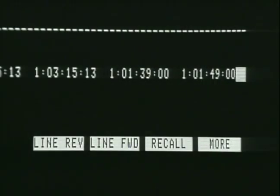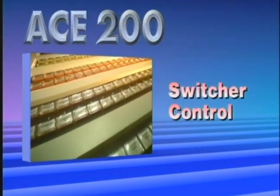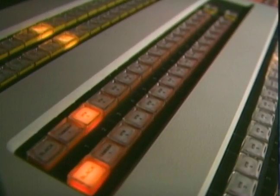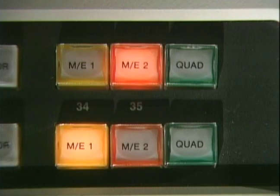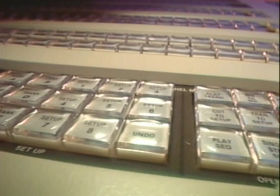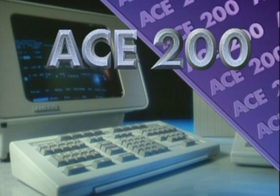Ace 200's superior software performs these and other complex calculations instantly. Switcher control is another area where Ace 200 excels. Multiple ME software and a unique triggering system give Ace 200 more direct switcher control than any other editor. Use ME triggers, GPI triggers, and with ABC Century up to 48 panel memory triggers. Complex multi-layered effects can now be performed in a single edit pass.